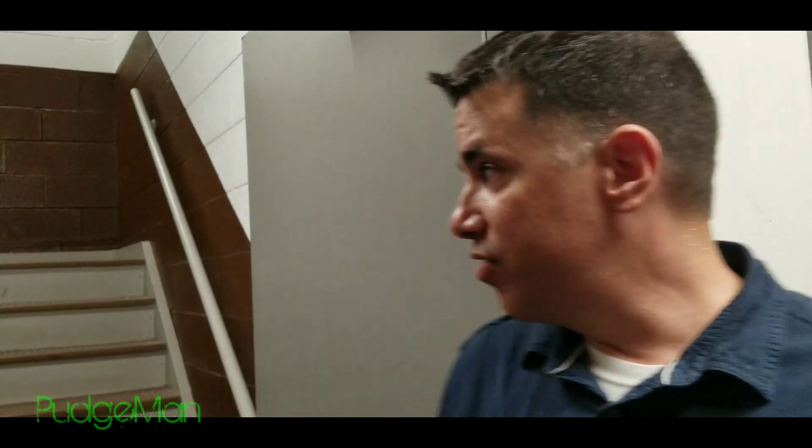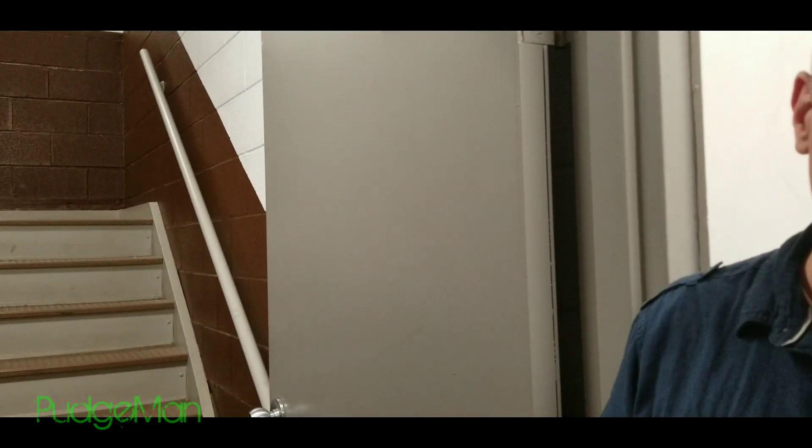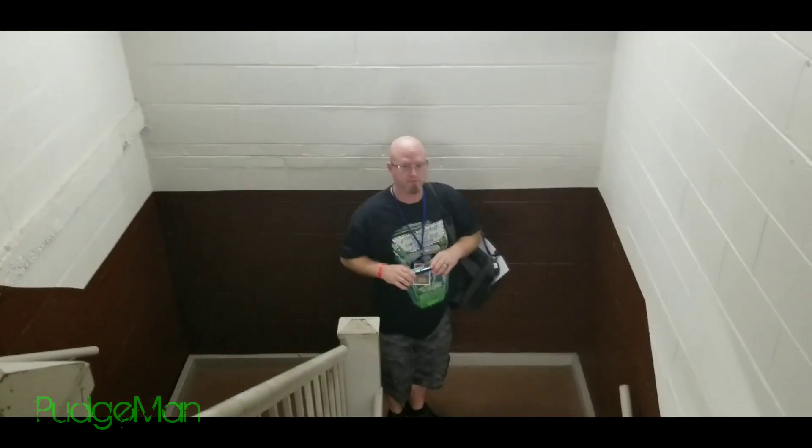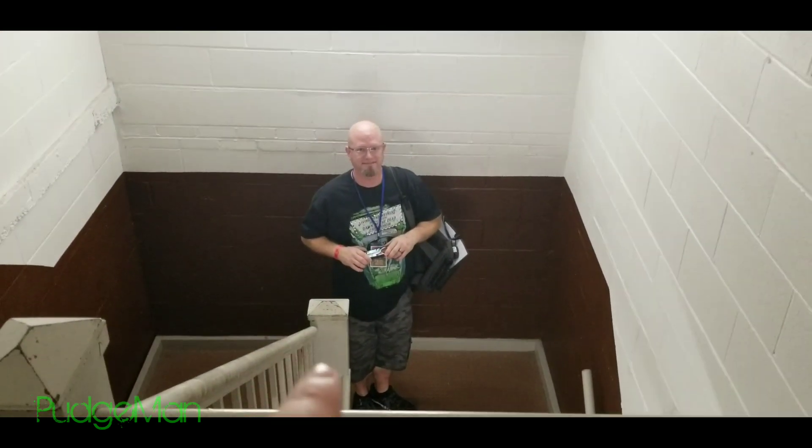So this is where they filmed that, and as you can see it's still the same color. There are some differences and we're going to go up and I'll explain that. This right here is the doorway — at least where it was — and then they would have came out right there where he's standing.